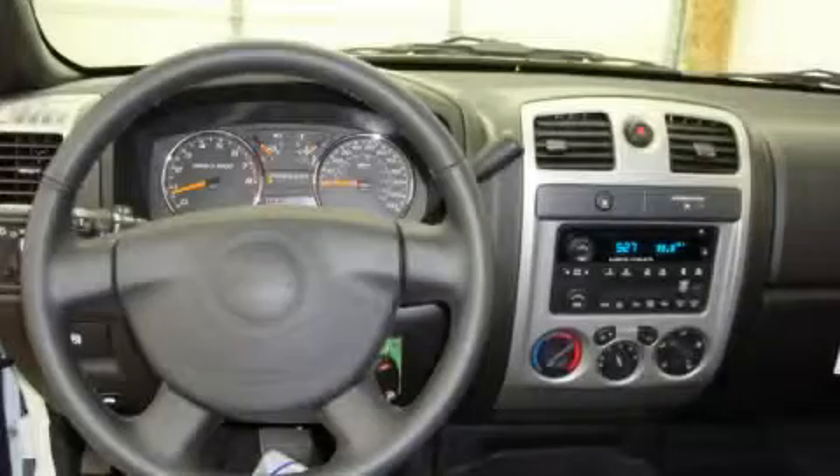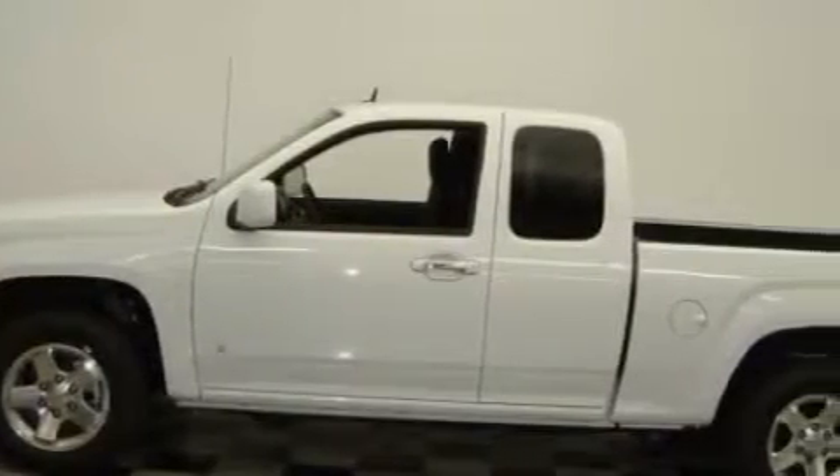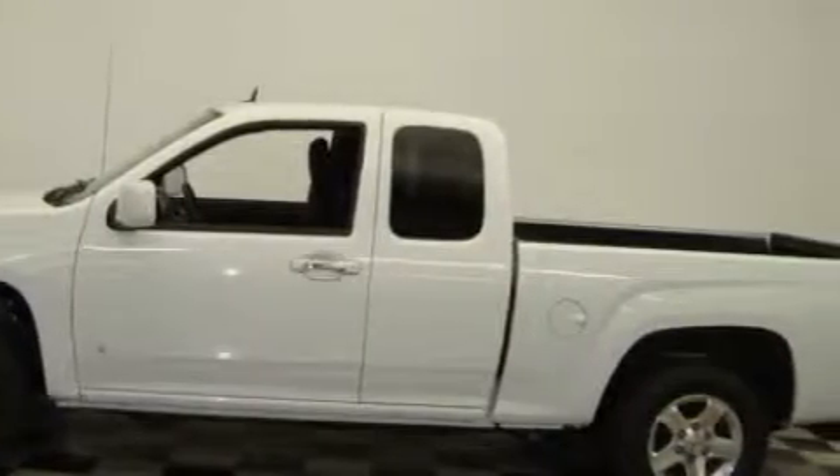The solid engine, connected to a smooth shifting automatic transmission, gives you the edge in almost any driving situation. This truck won't last long at this price — call and arrange a test drive now.